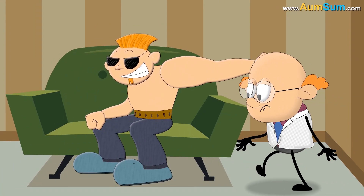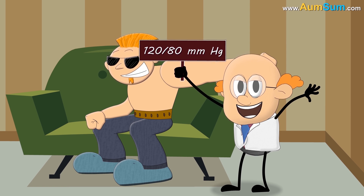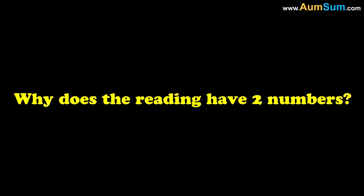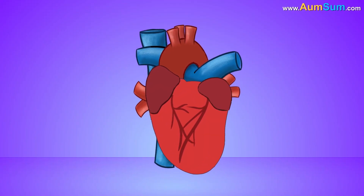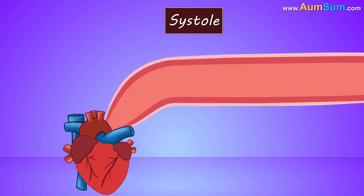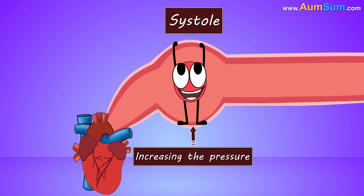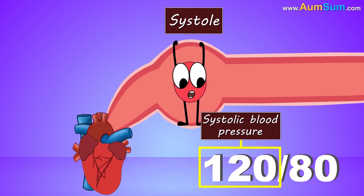The ideal blood pressure reading is about 120 over 80 millimeters of mercury, or slightly below it. But why does the reading have two numbers? It is because our heart is constantly contracting and relaxing. During a phase called systole, our heart contracts to push blood through arteries, increasing the pressure. So the bigger number indicates the systolic blood pressure.